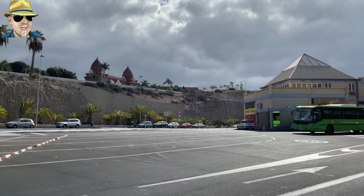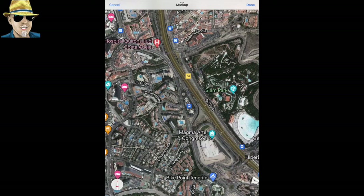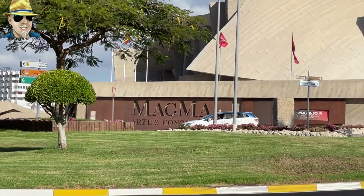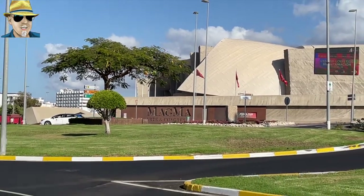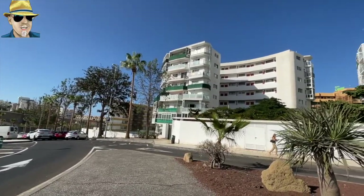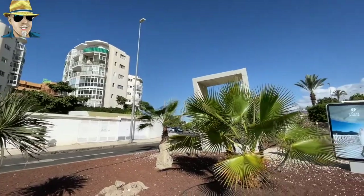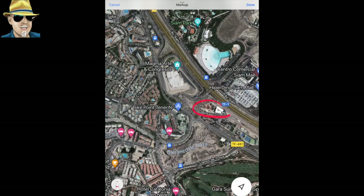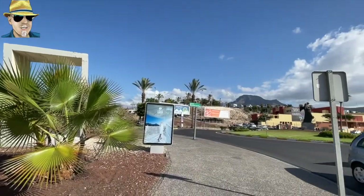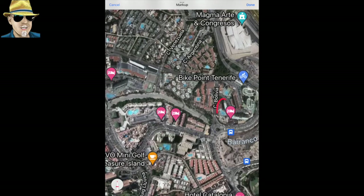We're just passing the Las Americas bus station on the map now. And just here you've got the Magma Centre - that funny shaped building you've possibly seen driving on the motorway. Famously Elton John and Rod Stewart have had their after-concert parties there, though whether that's true or not I really don't know.